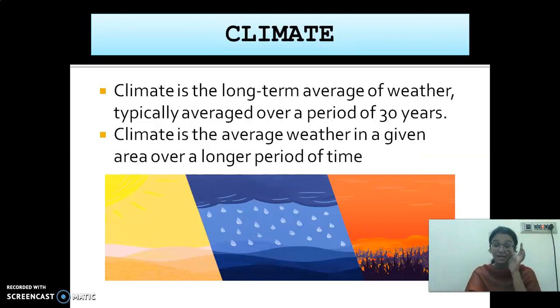Climate is nothing but the long-term average weather condition taken over a period of 25 or 30 years. Climate is the average weather. Weather is taken for one day, whereas climate is taken as the average of weather for a certain period like 25 or 30 years.